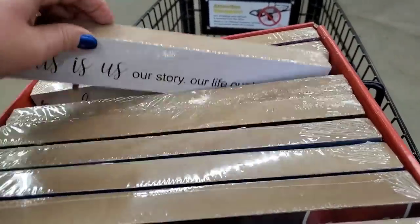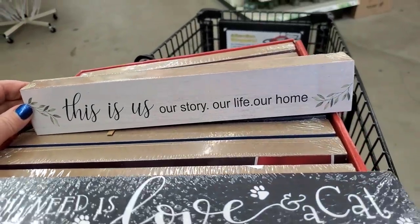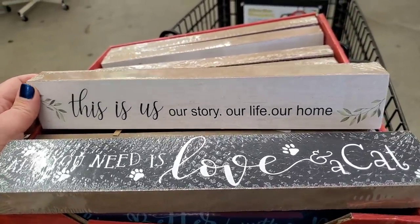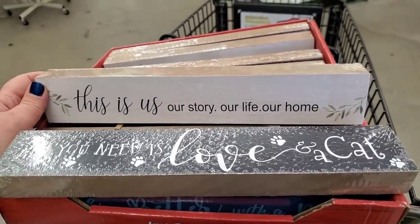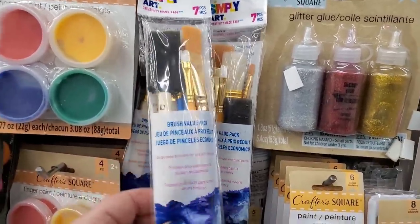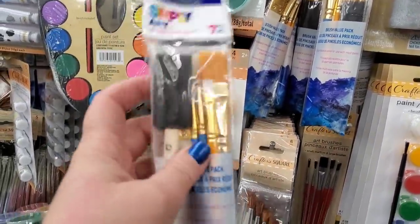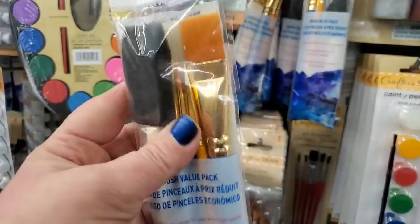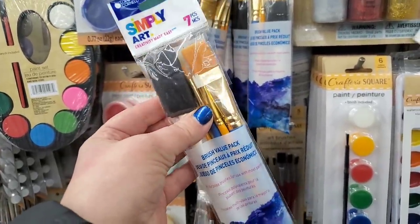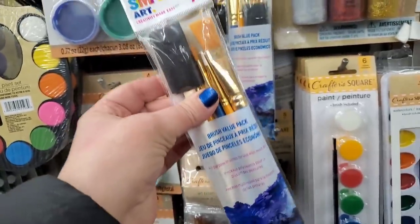In the back: 'This Is Us, Our Story, Our Life, Our Home.' These would definitely have been really cute last-minute Christmas gifts, but they got off the boat late. These Simply Art brushes are originally from Walmart — seven pieces for $1.25, a fantastic deal. When you feel them, you know they're better brushes for your money. If you're into DIYing or just starting out and don't want to fork over a ton of money, this is a really great find.